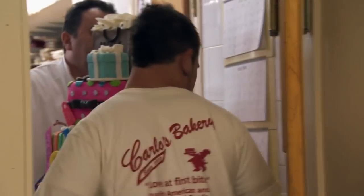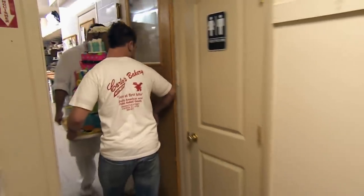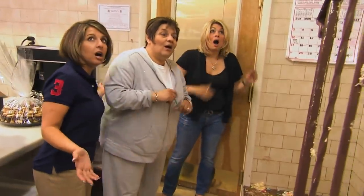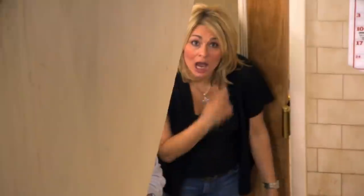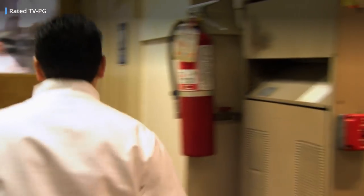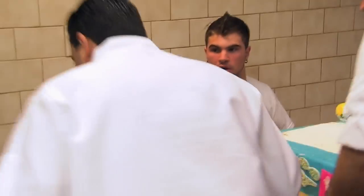As it was transported down the stairs by Carlo's Bakery employees Danny and Cousin Anthony, the cake fell victim to gravity, tumbling down the entire flight of stairs as onlookers screamed, not to mention Buddy's sisters. "What the hell happened?" "My brother is gonna kill you." "You're telling me?" "Buddy! Are you alright?" When Valastro saw what happened to his creation, things obviously got even worse. "What did yous do? It's Danny's fault. This is for today!"